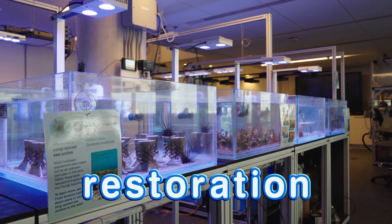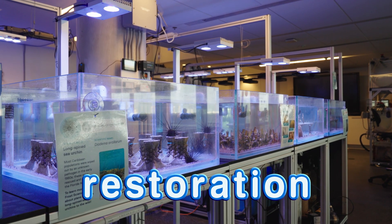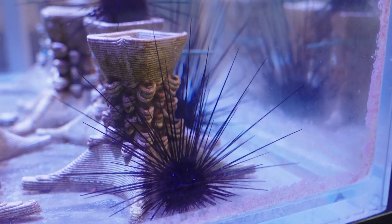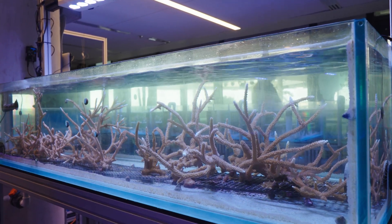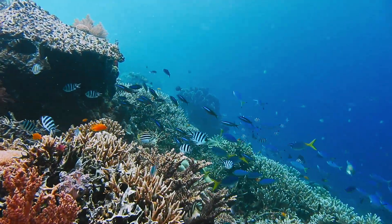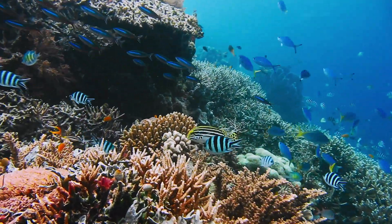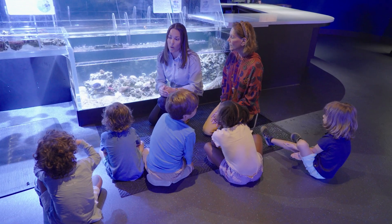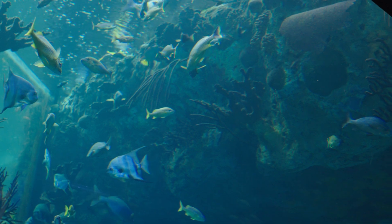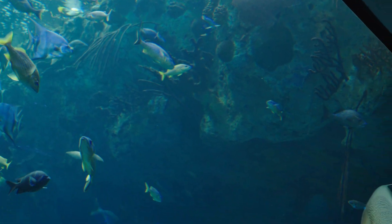Restoration means to restore something back to what it was before. Our coral reefs used to be very, very healthy, and right now they're experiencing lots of different threats. Scientists are going out to try to bring that back — to restore it — and that's restoration.